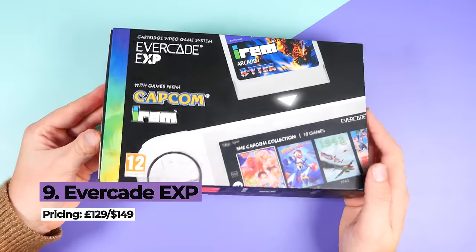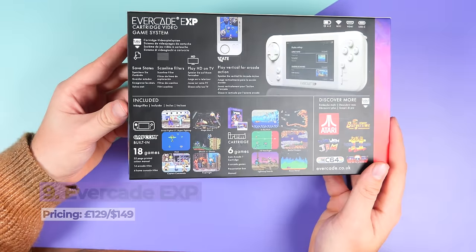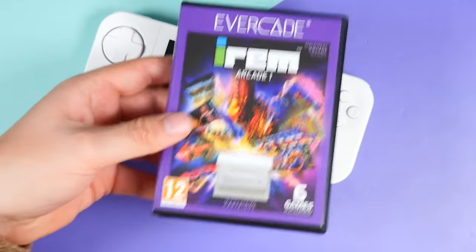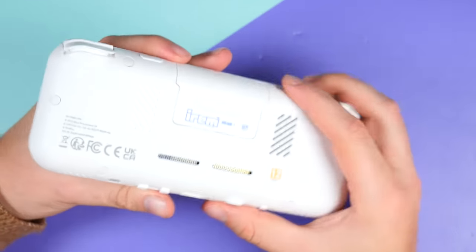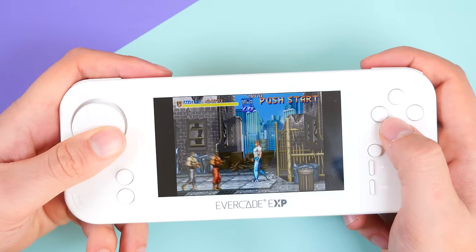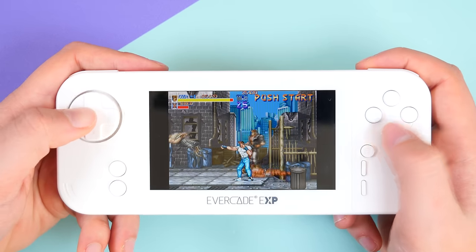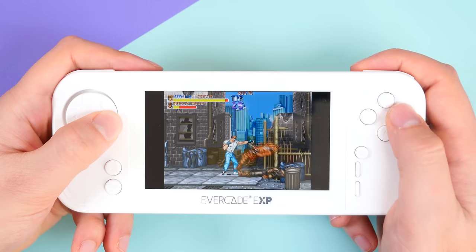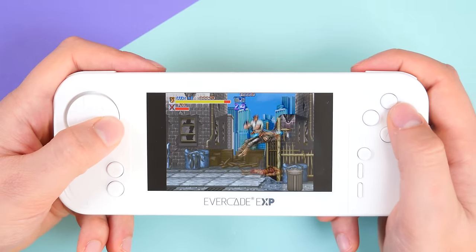The Evercade EXP was launched just a few days ago, and I was delighted to see that it has greatly improved on the first Evercade handheld launched in early 2022. This device uses cartridges instead of emulation applications. The Evercade takes a step back to the good old days when you could collect games, trade them with friends, read manuals, and blow the dust out of cartridges. They have a library of over 300 games from well-known developers such as Bandai Namco, Capcom, Atari, and Intellivision, allowing you to explore old games in an authentic way without the troubles of downloading ROMs from random websites.